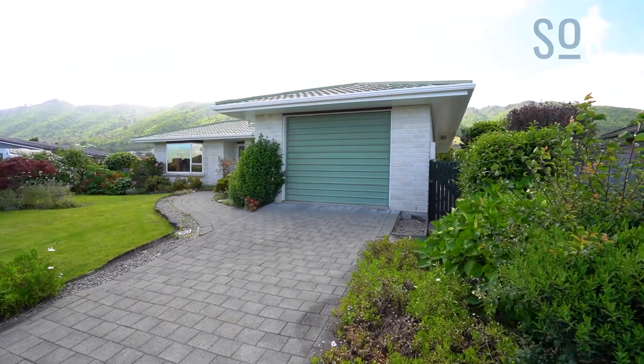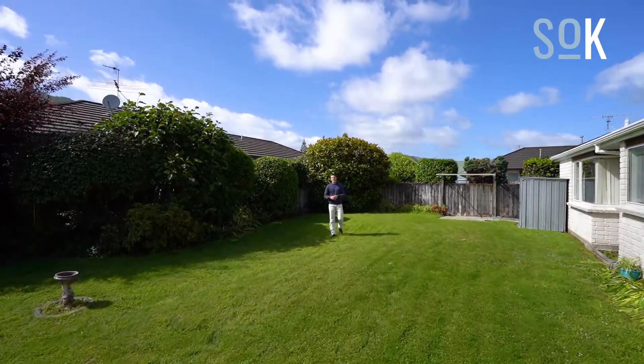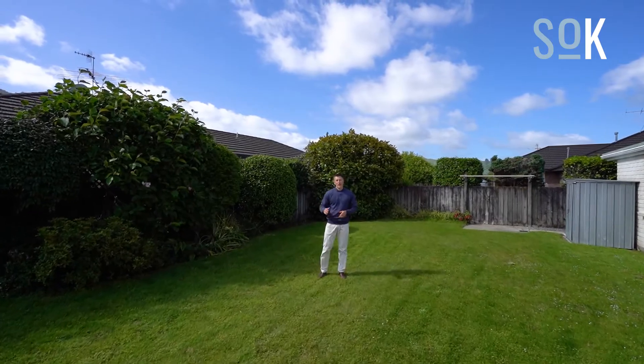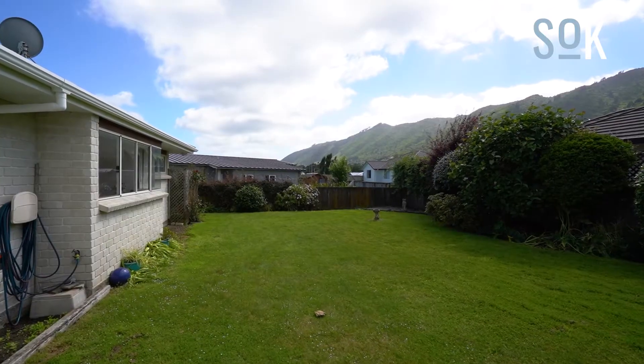Whether you're a young family or someone looking to downsize, this backyard is the perfect size. It's easily big enough for kids and pets to play, it's fully fenced, it's private, and gets great sun.